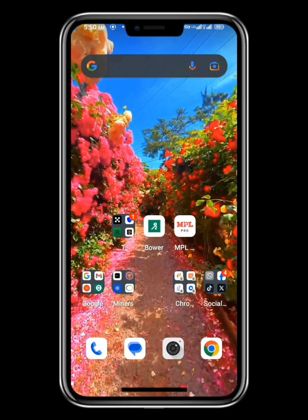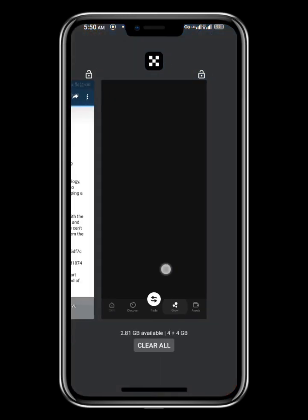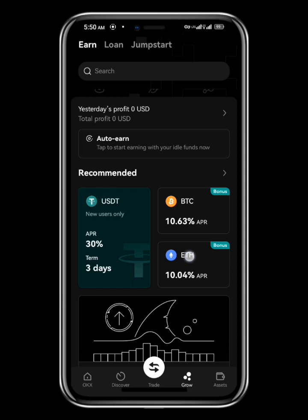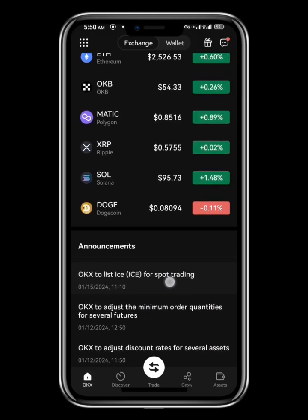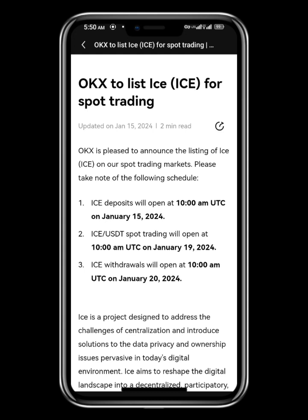ICE Network recently announced that they will be launching on the 19th of this month, January. OKX also announced that they'll be listing ICE for spot trading on the 19th. You can see the news on the OKX page — 'OKX to list ICE for spot trading on the 19th' — this has been out since the 15th. This is very good news that miners have been waiting for.